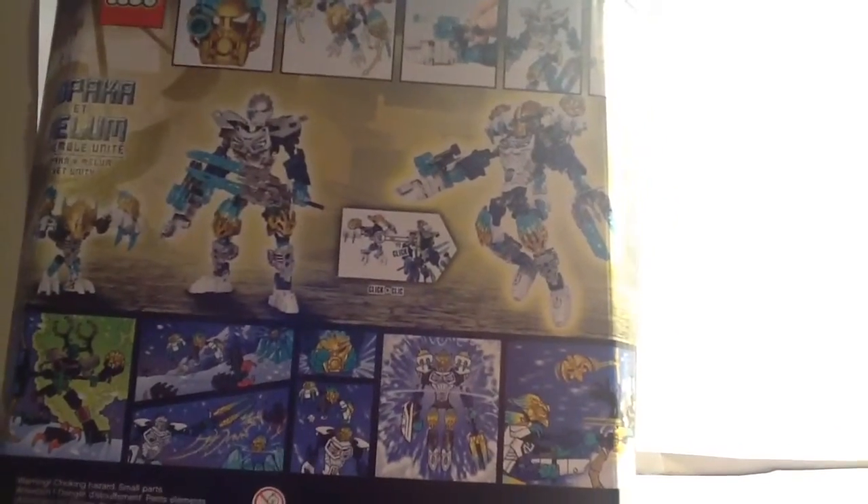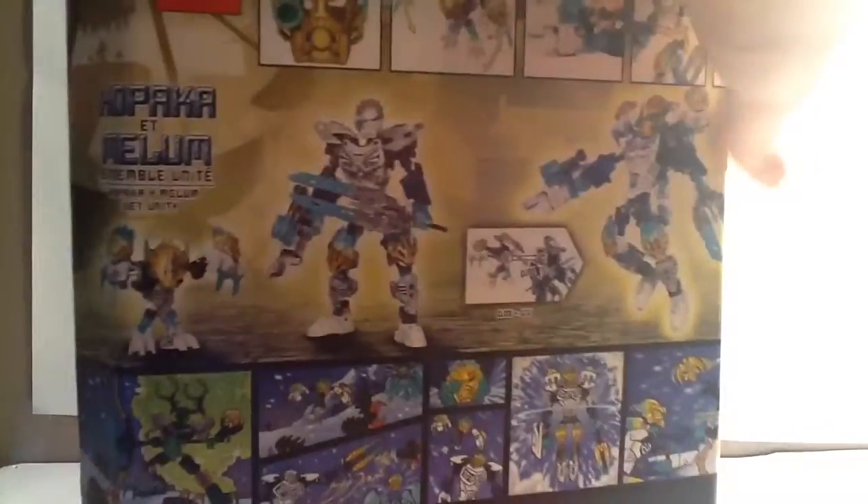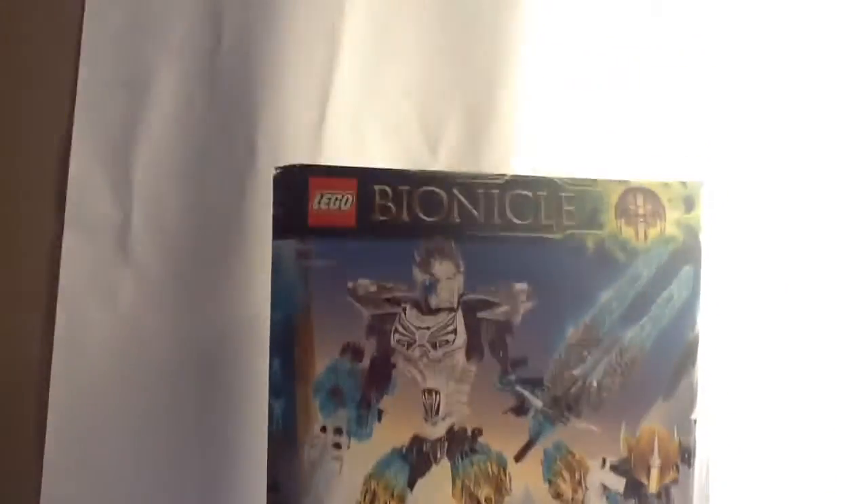And then it shows Melum and Kopaka — you take them and you can unite them, which I actually will be showing in this video. There's a comic: it shows him shooting, Melum's fighting the baddies, Kopaka flicks them away, takes his golden mask, Melum jumps on him, they become united, and then he beats up Umarak. Really big box, by the way — it's the biggest of this new style.